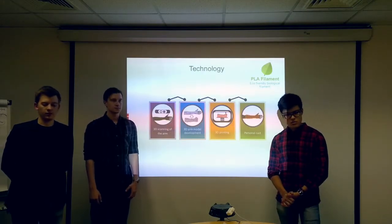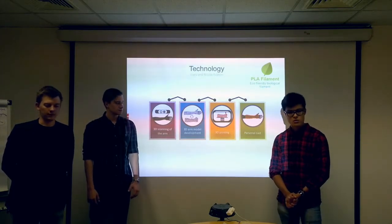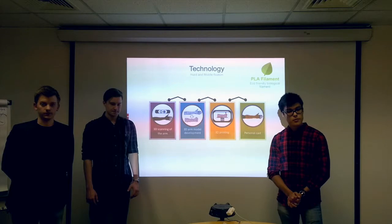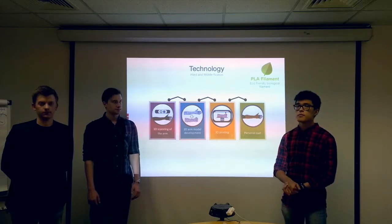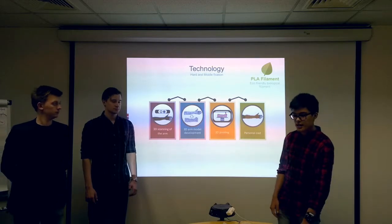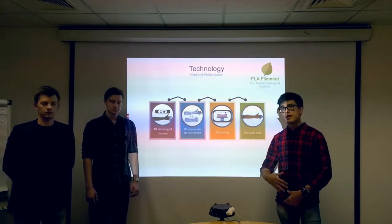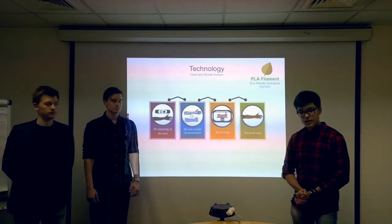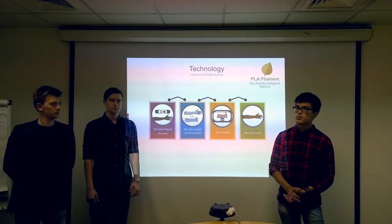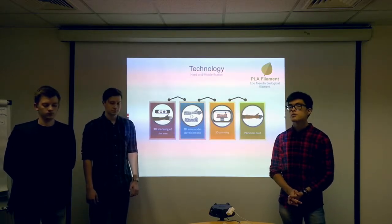Today we can do braces for upper limbs. We offer the solution for top and middle extension. Firstly we do 3D scanning for the patients using the Microsoft Kinect. After that goes the process of customization, and we are adding some details if necessary. We then get the model which can be printed on the 3D printer. The full production time of one brace is one day.